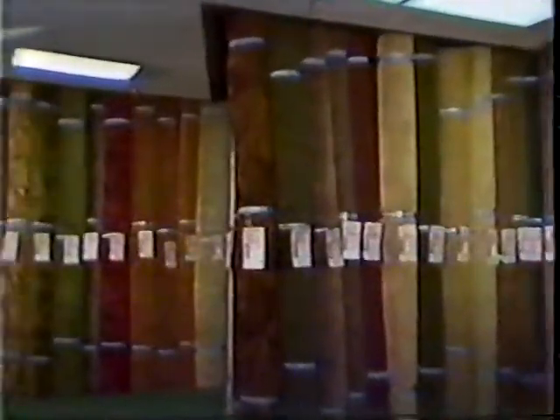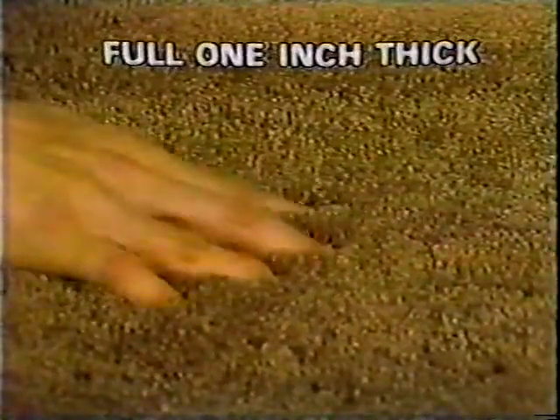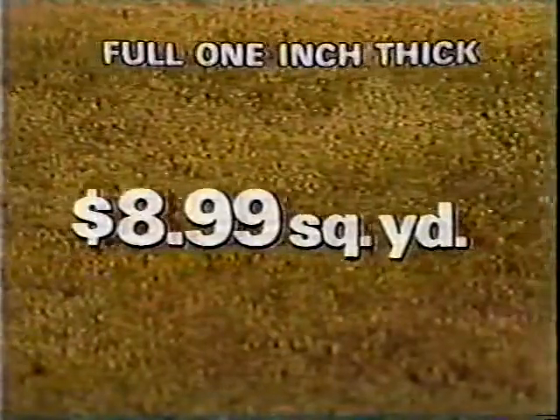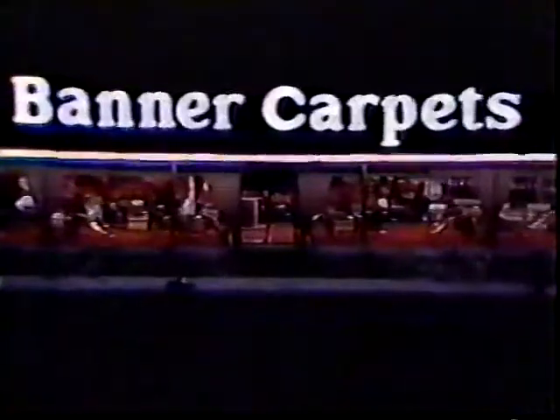Here's proof. This 100% nylon Saxony plush, a full one-inch thick, can be yours for just $8.99 a square yard. Only $8.99 a square yard for a stylish Saxony in a rainbow of colors. Hurry, our annual June clearance sale is on for a limited time only at all Banner Superstores.